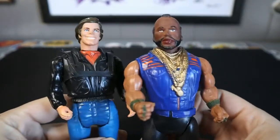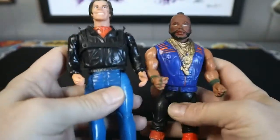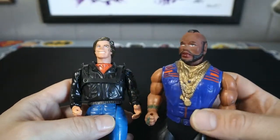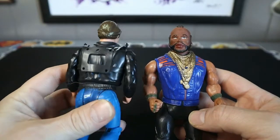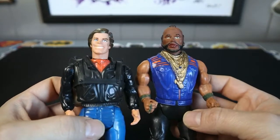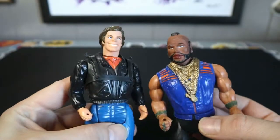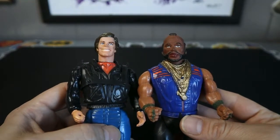Any fans of the A-Team? There you go — B.A. and Face. I believe these are Galoob. Pretty cool, decent condition. Maybe B.A.'s a little banged up, but he's got all his bling. Face still has his accessory belt — I don't know if he would've had a jetpack or something, maybe he was just strapped. B.A.'s eyes aren't too faded out yet, paint jobs still pretty good. We're missing Hannibal and Murdoch, but two of the four ain't bad.